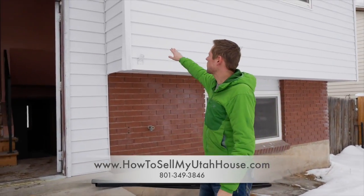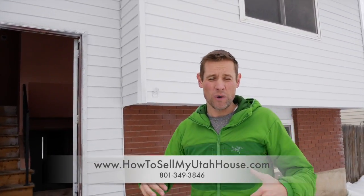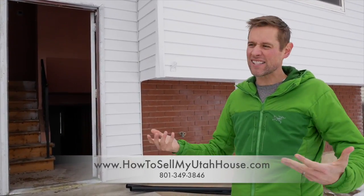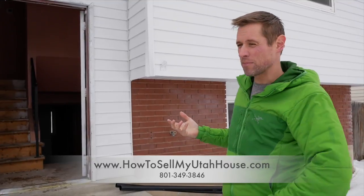One of the very first things we did is we painted the outside and we did the roof. These are things that are hard to do in the wintertime — you can see there's snow all around me. When we bought the house there wasn't snow on the ground and we were having unseasonably warm weather, so we knew we needed to get that paint done and get that roof done really quick.